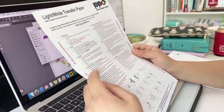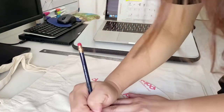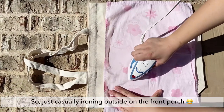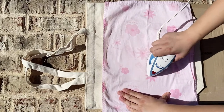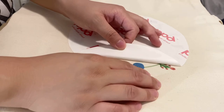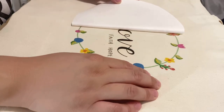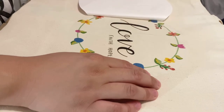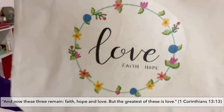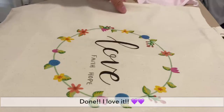I'm going to try to print out colors on this one. Wow! So pretty! I love it!